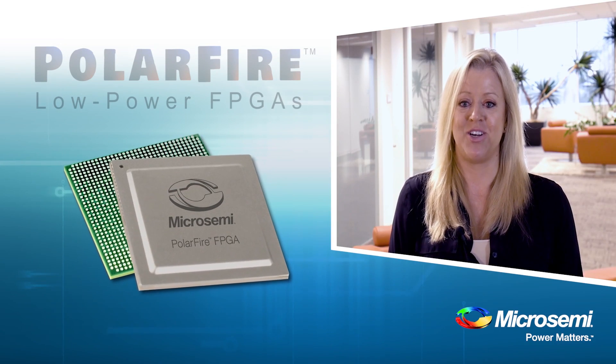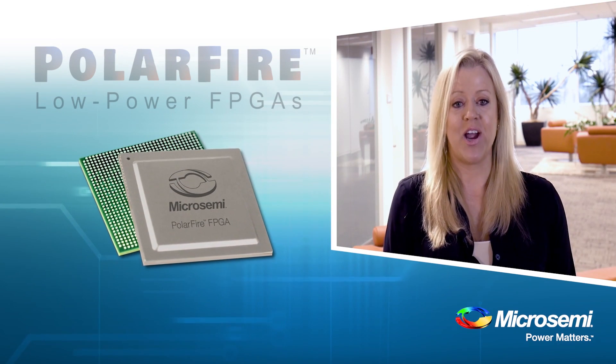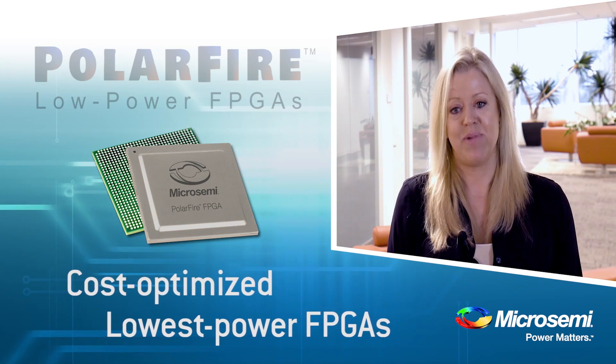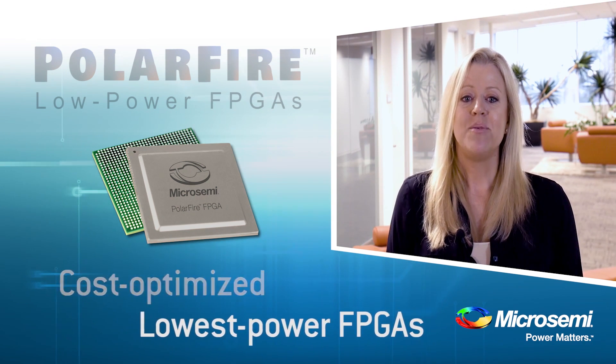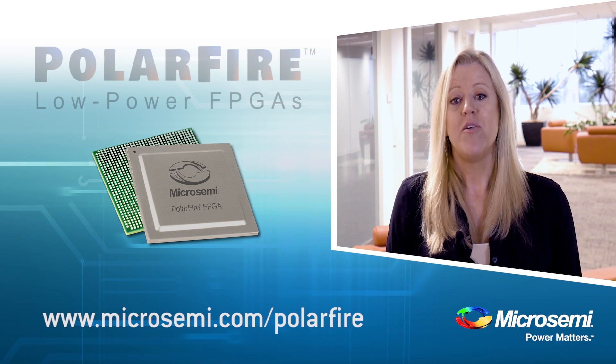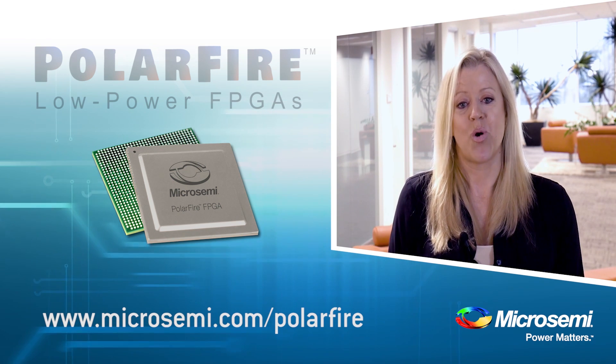Keep an eye out for more videos coming soon. And remember, Polar Fire cost-optimized FPGAs deliver the lowest power at mid-range densities. If you want to learn more, please visit www.microsemi.com/polarfire for more information.